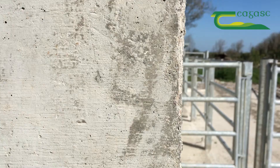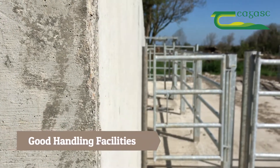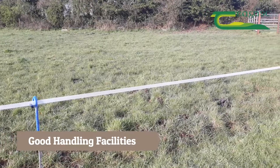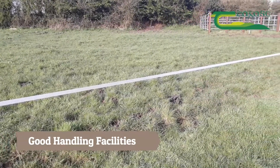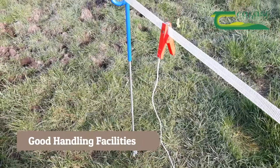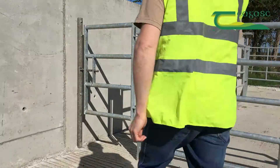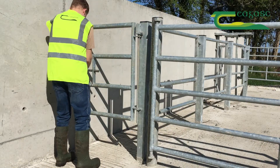Handling facilities are also very important. For getting cows in for AI, you need to have your fields well laid out with little laneways or trackways for bringing cows into the shed, which makes the job a lot easier — letting them in, getting them in, and getting them out.